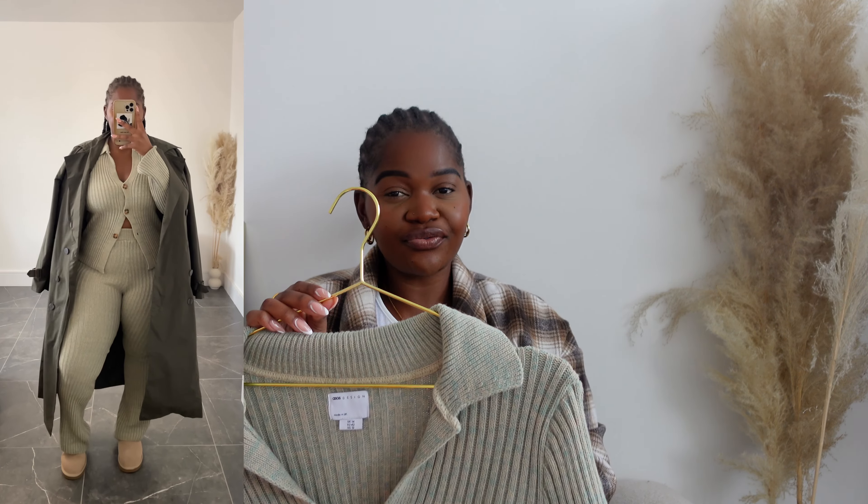I've got three knit vests. One from ASOS for about £10 in a size small — the medium was too baggy and I like mine fitted. I've also got a black one from New Look I've had about a year, and a longer one from H&M. I'll link them all below and insert a photo of the H&M one being styled.